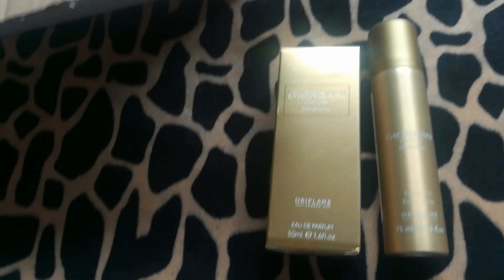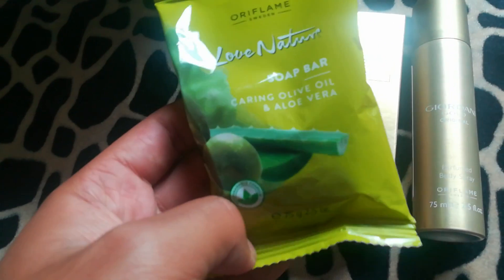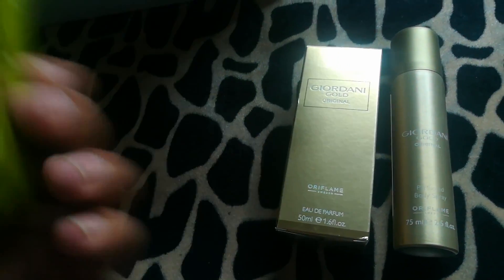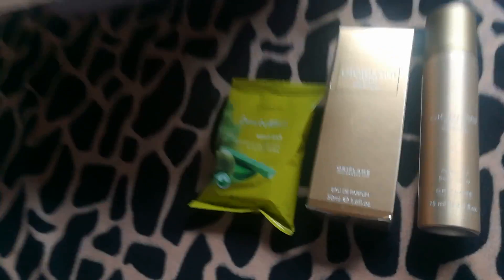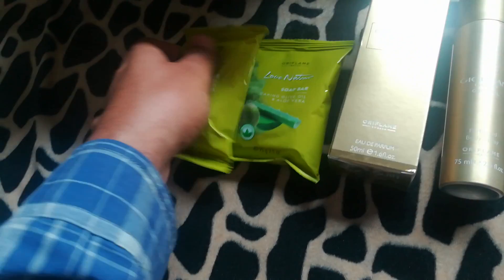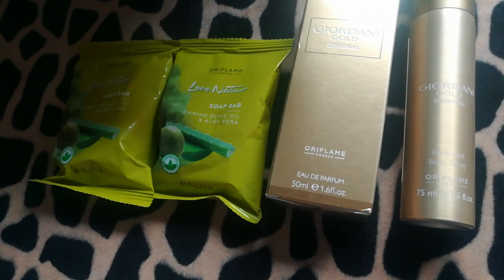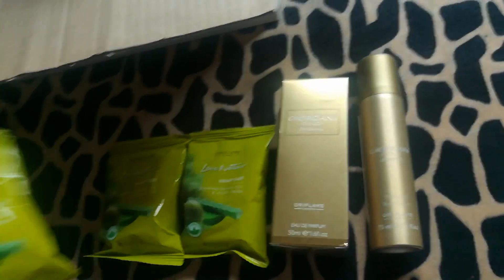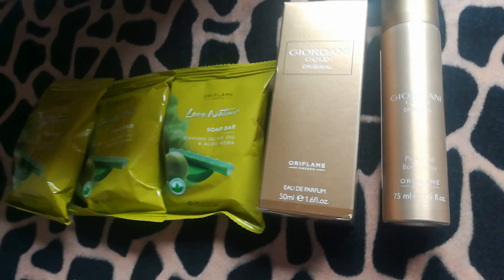Next we have Love Nature aloe vera and olive oil soap bars — I have ordered three soap bars. And we also have a NOT for Men soap bar, which is beautiful, especially for gents as it really deep cleanses your skin.